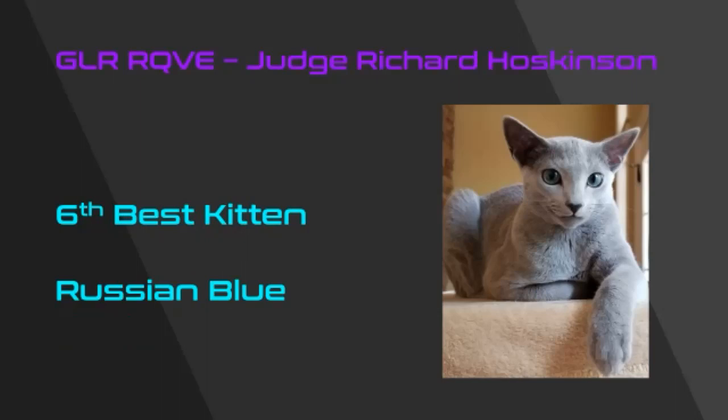Sixth best kitten in show is this uber-refined and very pale Russian Blue. I love the clean lines to the head, the beautiful set to the ears — as much on the side of the head as on the top. His eye color is exquisite; he has that gentle smiling expression and a beautiful, plush, dense coat with incredible clarity in the shade of light blue. My sixth best kitten.